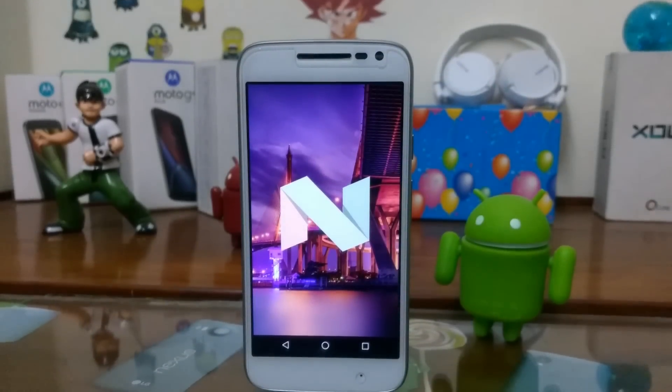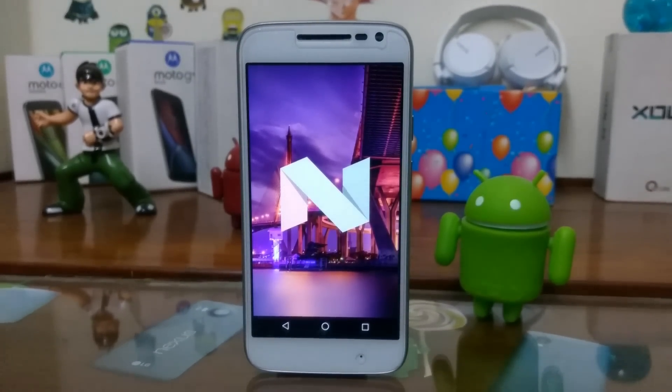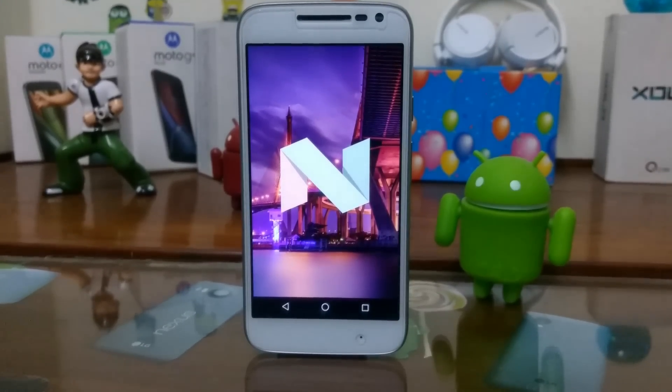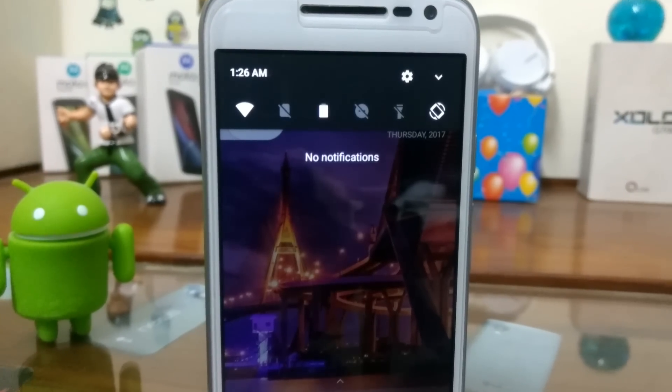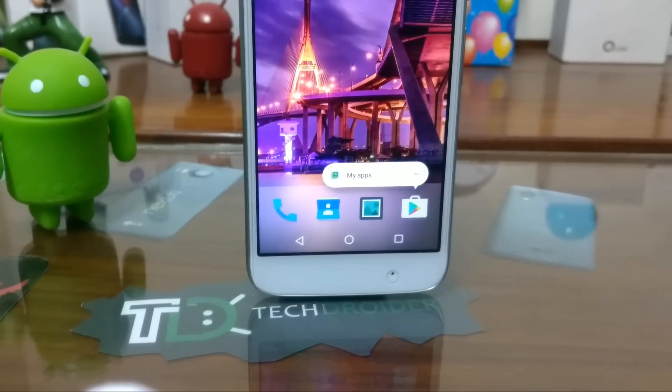Android Nougat has been officially released. As the newest operating system, many users will wonder how to root their smartphone running Android 7.0 Nougat. In this video I'm going to show you a safe, fast, and secure way to root your smartphone running Android 7.0 or 7.1.1 Nougat.